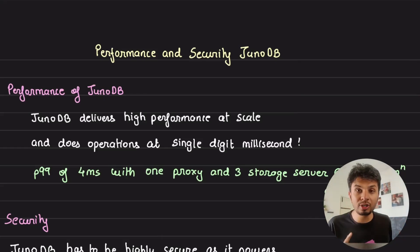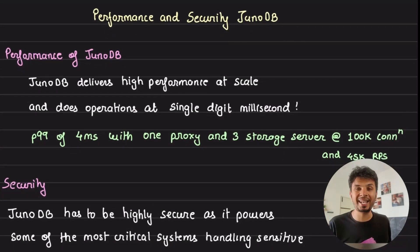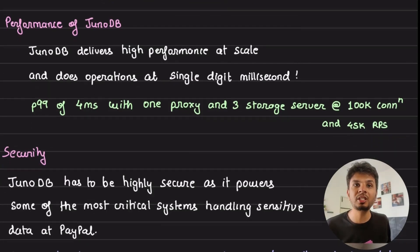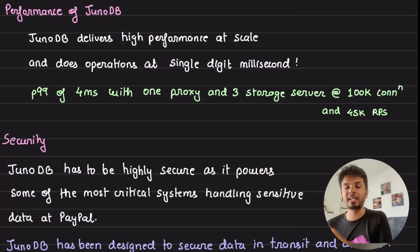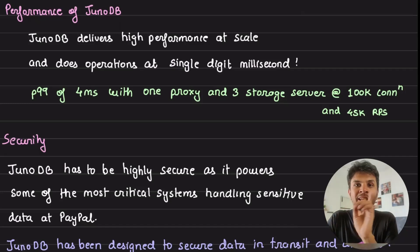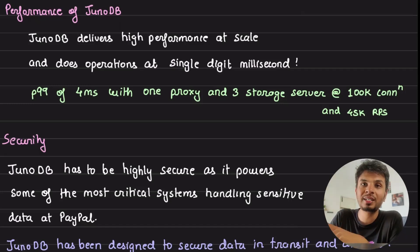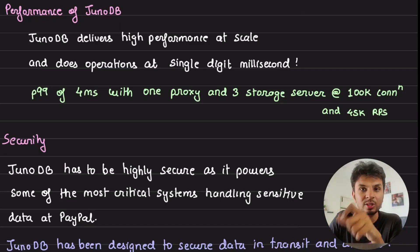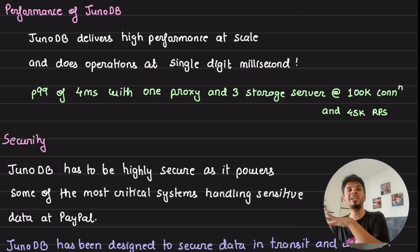Let's start with performance. JunoDB delivers staggering performance at scale, doing most operations in single-digit milliseconds. The benchmark results on their repository are impressive: P99 latency of 4 milliseconds with one proxy and three storage servers, at 100,000 persistent connections and 45,000 requests per second.